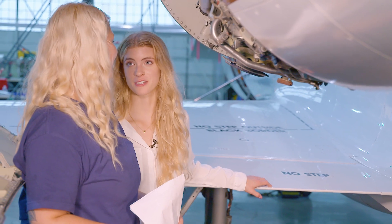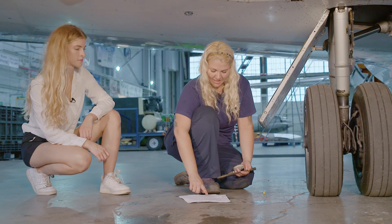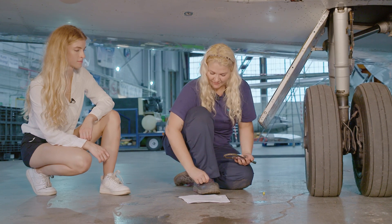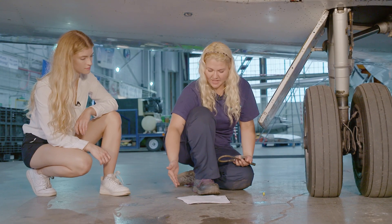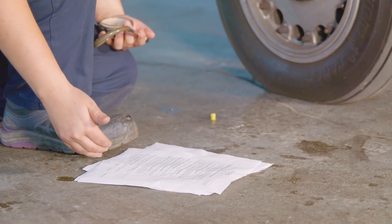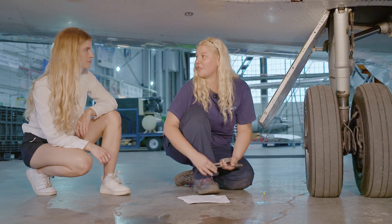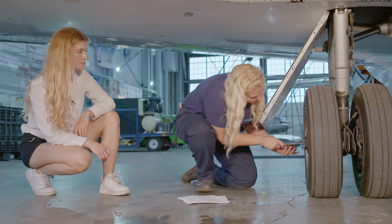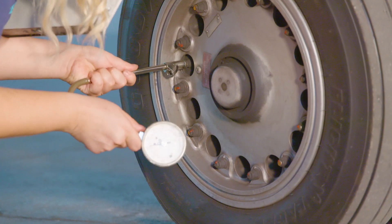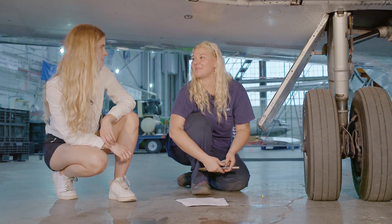Can we check the tire pressure next? Sure. So according to our paperwork, when we come down here and check the tires for condition and inflation, you'll see a maintenance manual reference. Even though USA Jet has made this task card for me to reference, it will also reference the maintenance manual for things as specific as tire pressures. You just go in here and check it, and we'll do that for all the tires on the plane.